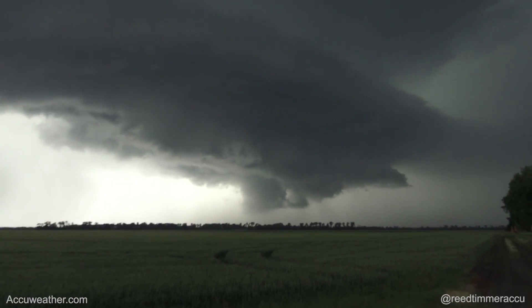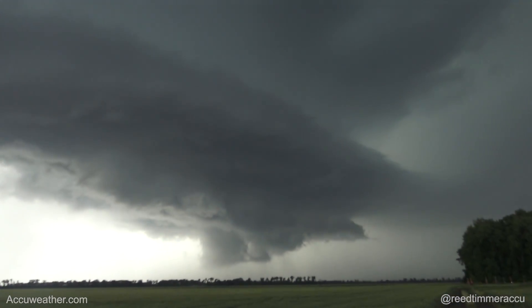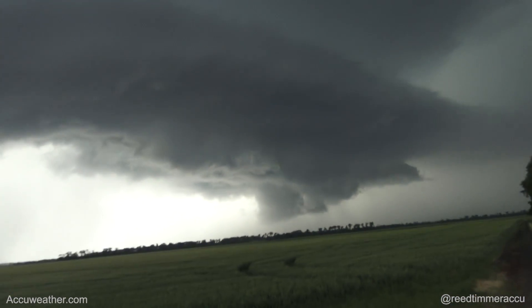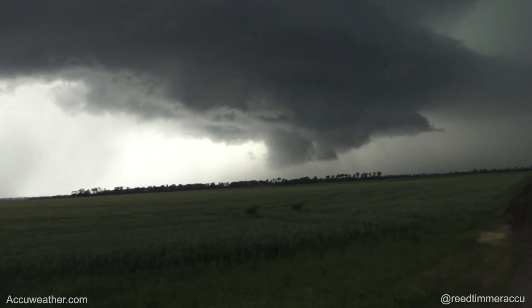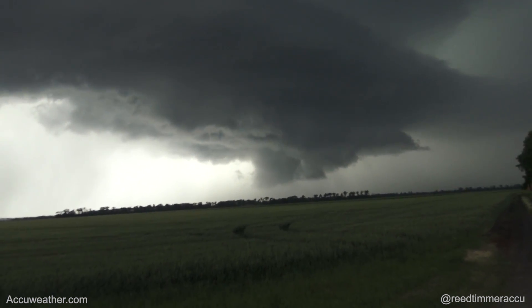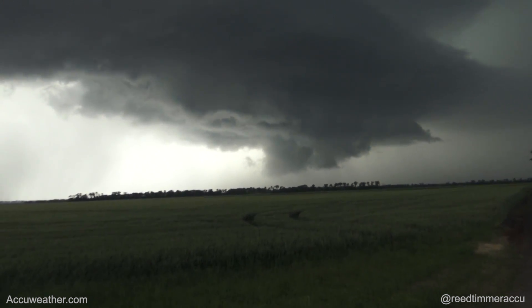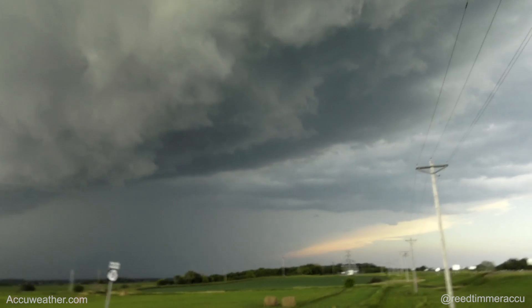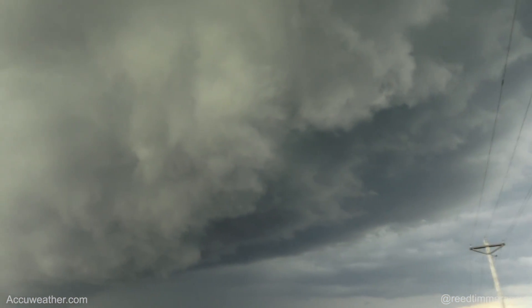You can see the occlusion process underway. That's where it happened, right there, kind of back behind — this is the RFD gust front, and you have easterly inflow feeding into the north side of it. That's where it's trying to happen. It kind of lost its hook; that one to the north looks like it has a better setup right now.